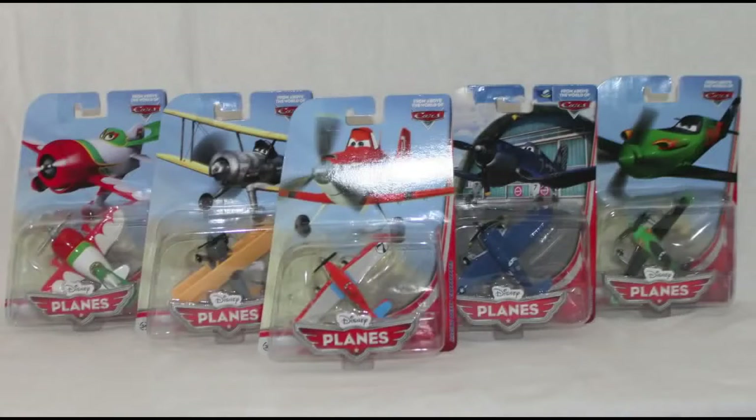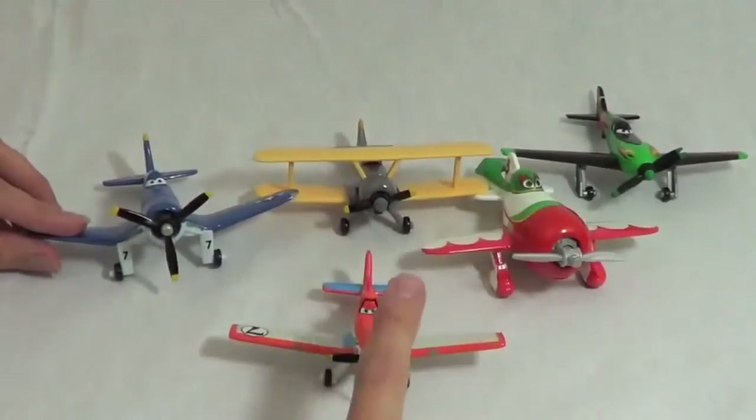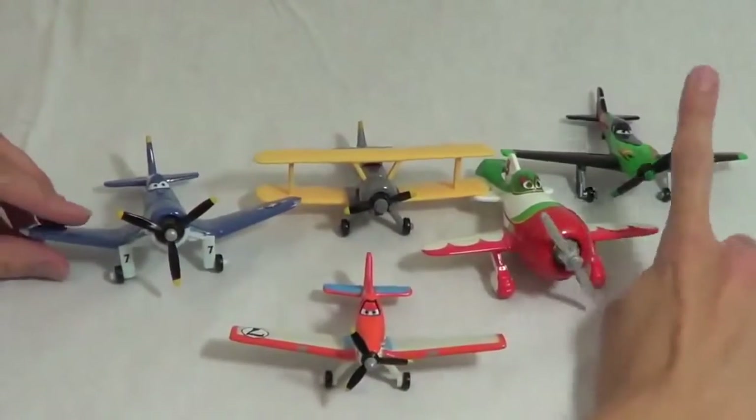Hello, Disney Car Toys here, and today I am showing you five of the new Disney diecast planes. Here are the planes out of the package. One of my favorite features is that all of the propellers spin.